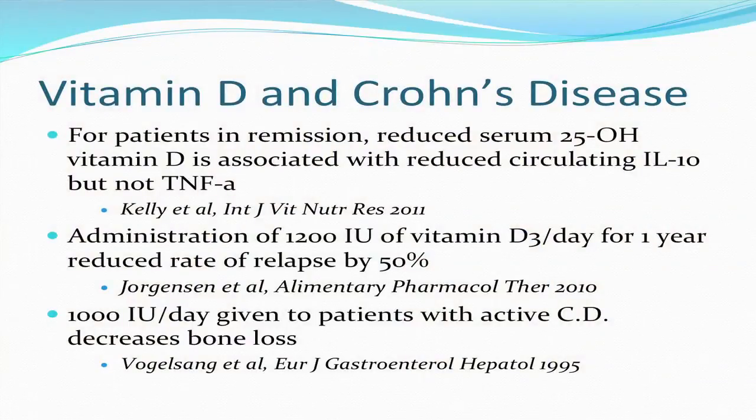There have been some studies on the impact of vitamin D on people who already have Crohn's disease. For patients in remission with Crohn's, a reduced level of vitamin D in blood is associated with a reduction in interleukin-10, which is an anti-inflammatory cytokine with a protective role in inflammatory bowel disease. This was not a general reduction in all cytokines, because TNF-alpha, a pro-inflammatory cytokine, was not reduced. Administration of 1,200 units of vitamin D3 per day for one year reduced the rate of relapse by 50% in a prospective study, and 1,000 IUs a day given to patients with active Crohn's disease was shown to decrease bone loss.